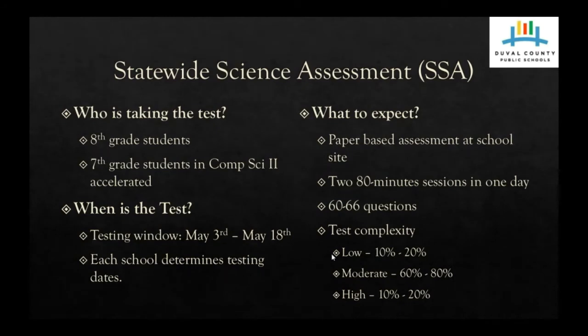For the science assessment, there will be a calculator supplied — it will be a four-function calculator. There will also be a set of rules that your student has to agree to. The teacher will read those rules and the student has to sign a statement saying, 'I understand the testing rules that were just read to me. If I do not follow these rules, my test score may be invalidated.' So that's important for both the parent and the student to understand.